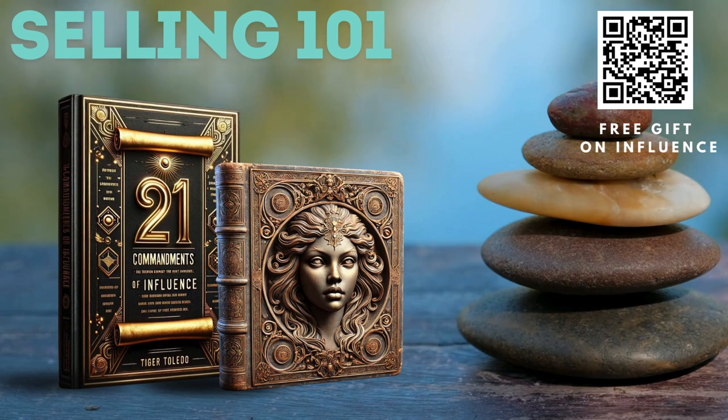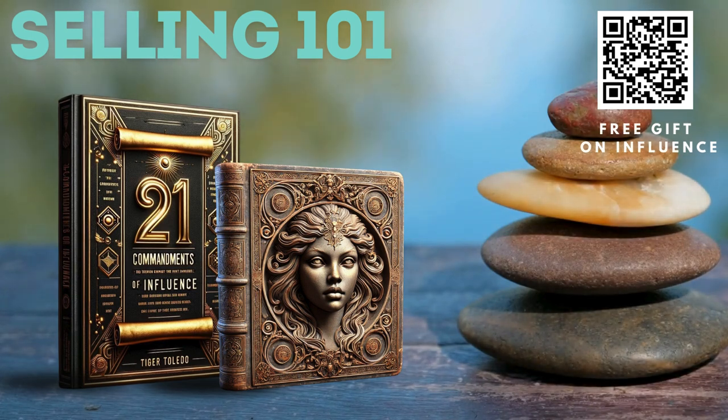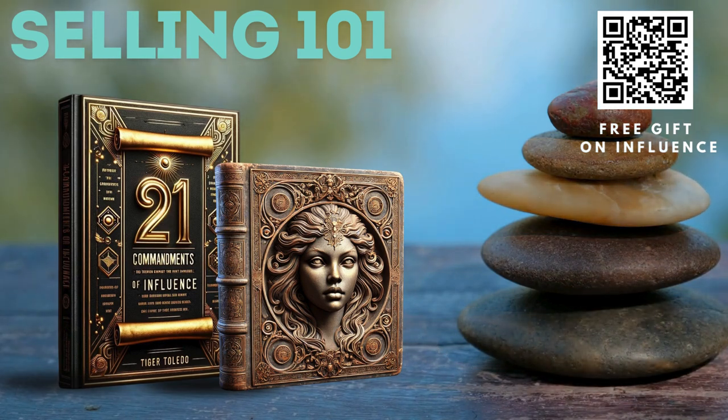Neutralize objections — train your team to address common objections by understanding the underlying concerns. Use phrases like, "I'm not sure if we're a fit yet, but let's explore this further." Client education — provide valuable content that educates your clients about the industry, common problems, and potential solutions. This positions you as an expert rather than a salesperson.